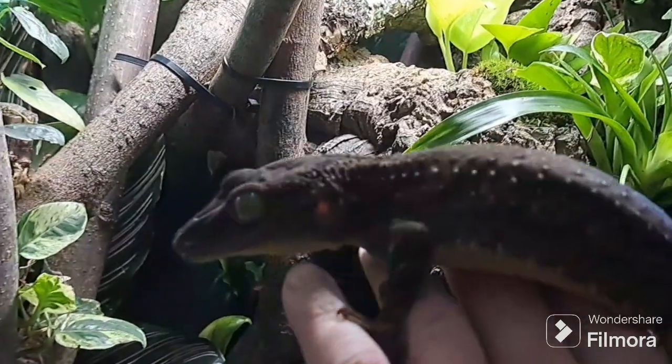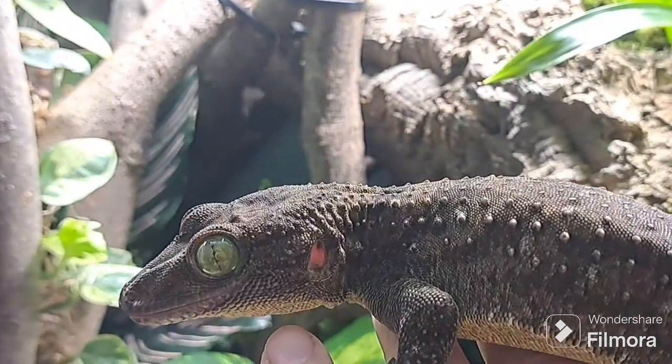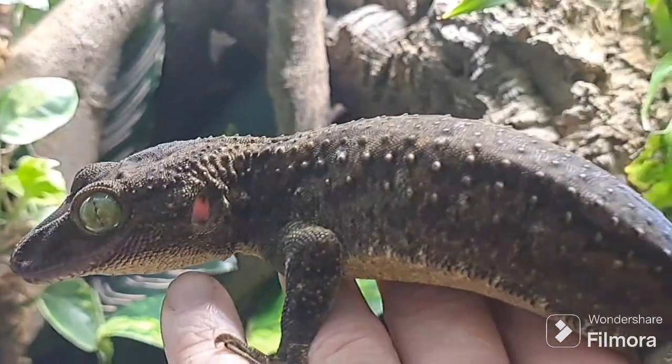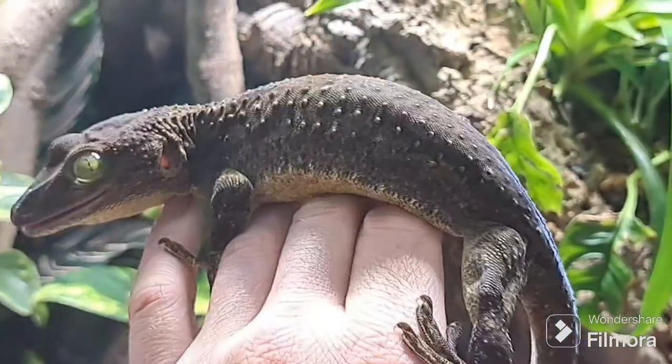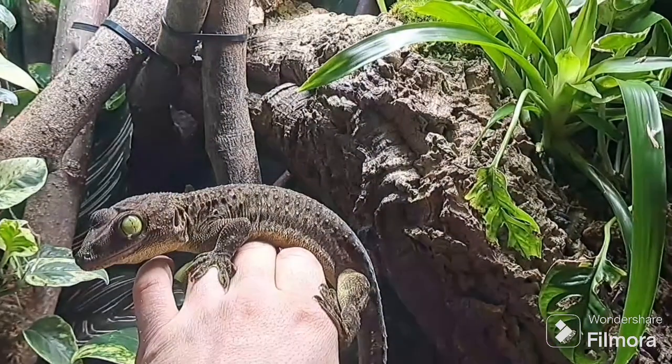The adults, both males and females, can reach impressive lengths of up to 35 cm. Interestingly, while this species shares many similarities with the gecko, it stands out with its green eyes, a less bulky head, and the absence of orange spots.